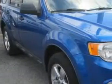You will love this Blue Flame Metallic 2011 Ford Escape SUV XLT, equipped with a 4-cylinder engine and an automatic transmission.